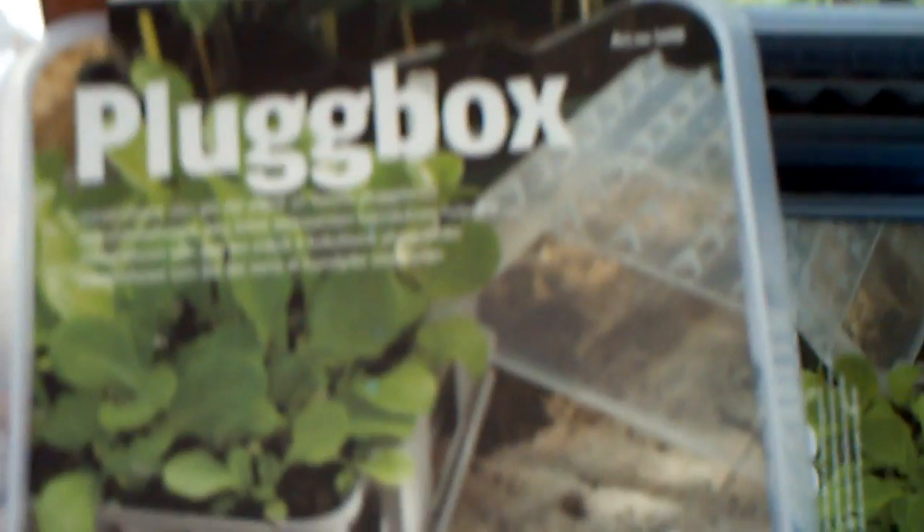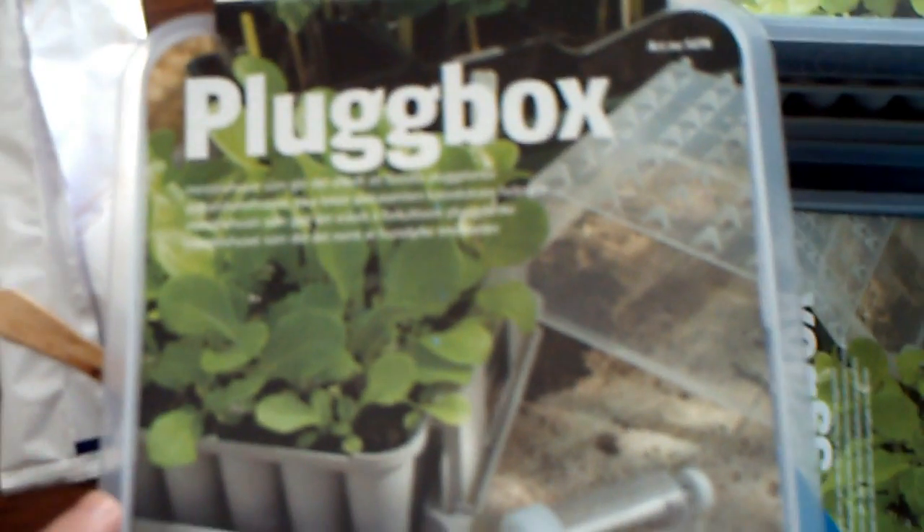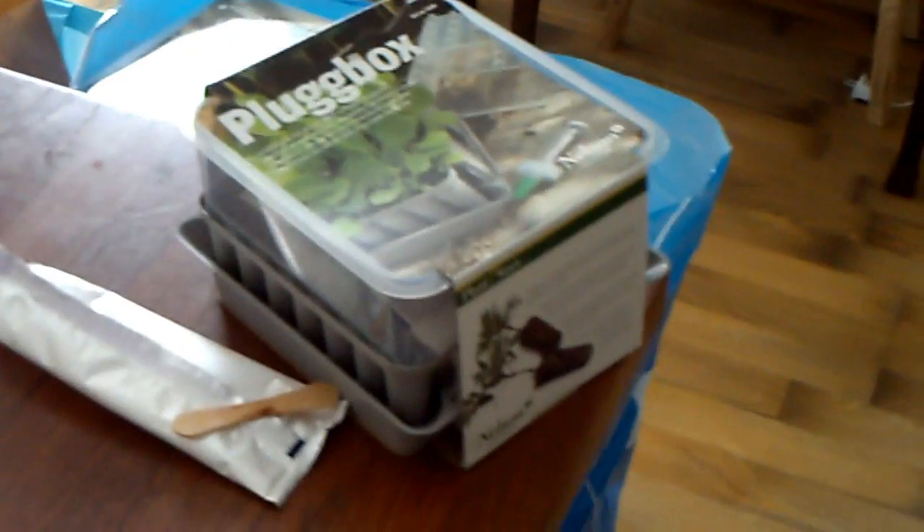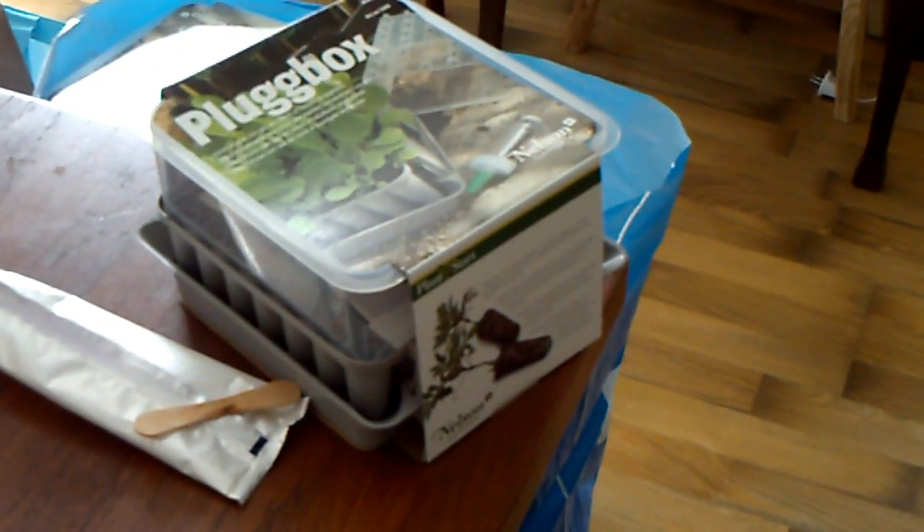These boxes here that I'm going to use this year, they're not from China. It's called the plug box. I don't know if anything like this is available in the States or if it's from England and packaged here for Sweden. I've seen them for about the last four or five years and never bought one, but this year I made an investment and bought about 16 of them. I'll show you how they work.